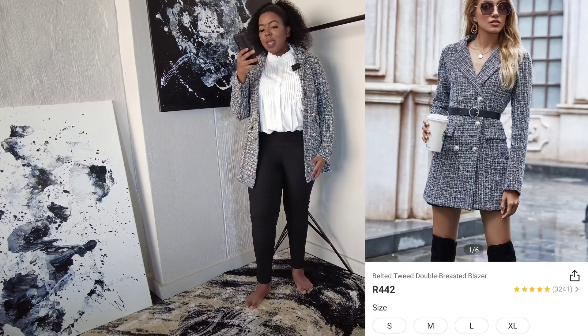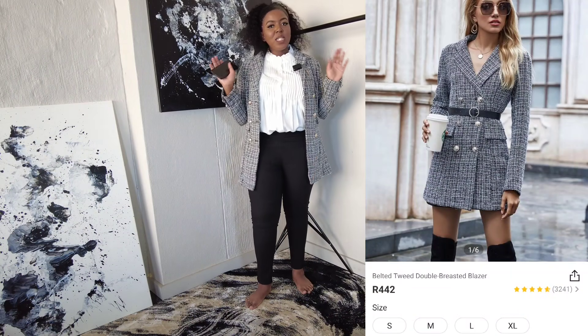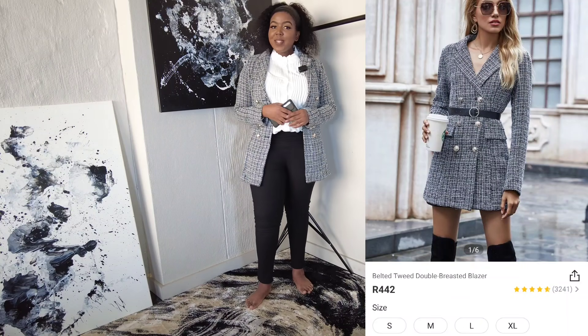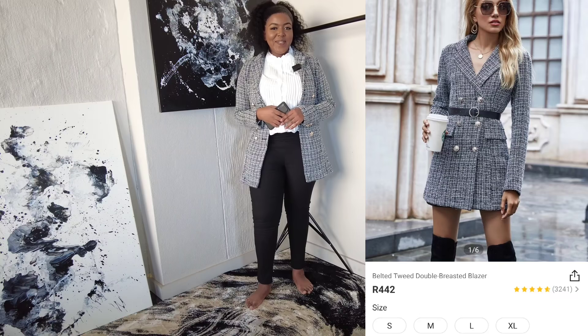Thank you so much for watching — everything from today's video is from SHEIN. Please let me know which outfit is your favourite and I will see you guys in my next video. Bye!